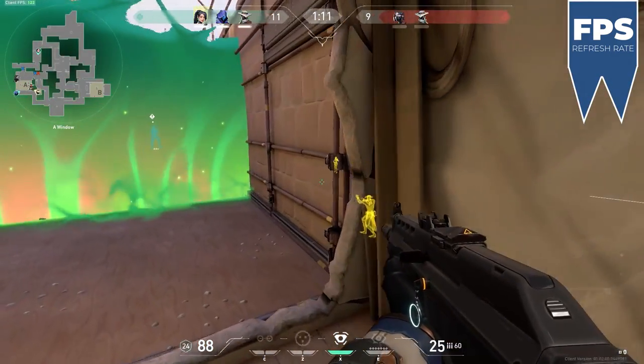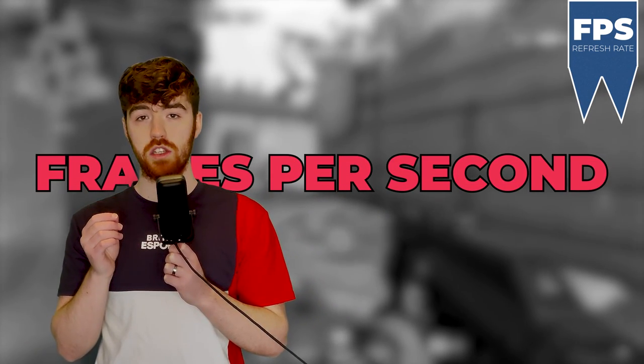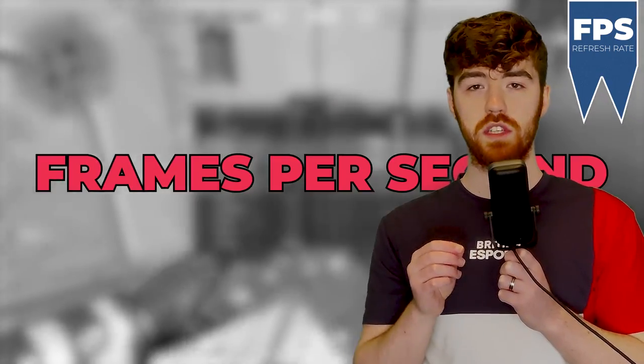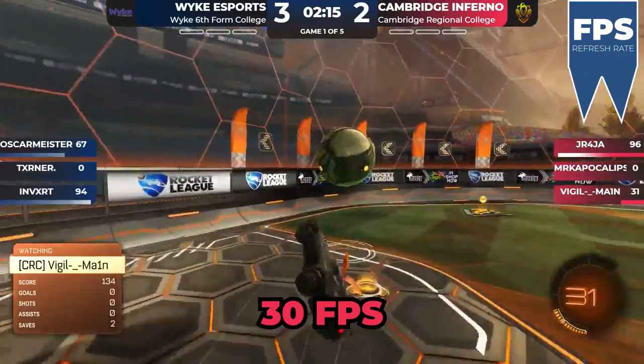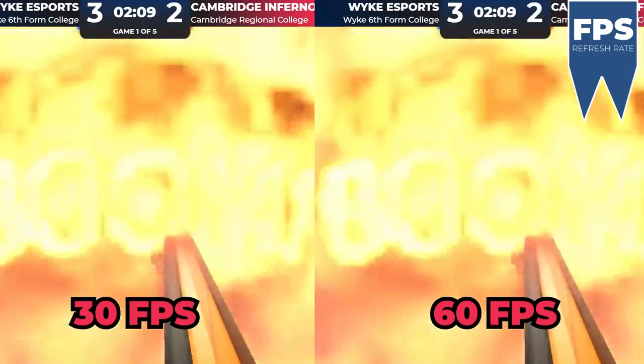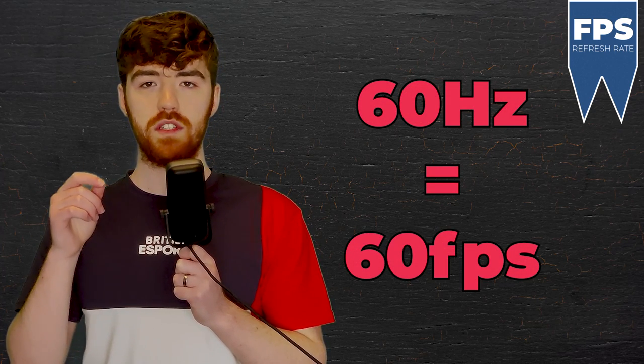Let's begin with FPS and the refresh rate of your monitor. When I say FPS, I'm not talking about first person shooters, but instead about frames per second — this is how many frames or still images are shown on your screen each second. The higher the frames per second, the smoother the image you'll see. Your monitor's refresh rate is the number of times your monitor refreshes with new images each second, and this ties directly to your FPS, as your monitor can only output a maximum of 60 FPS if you have a 60Hz monitor.